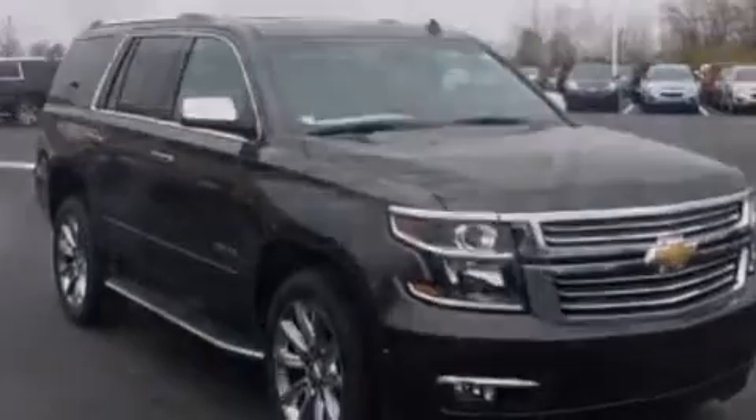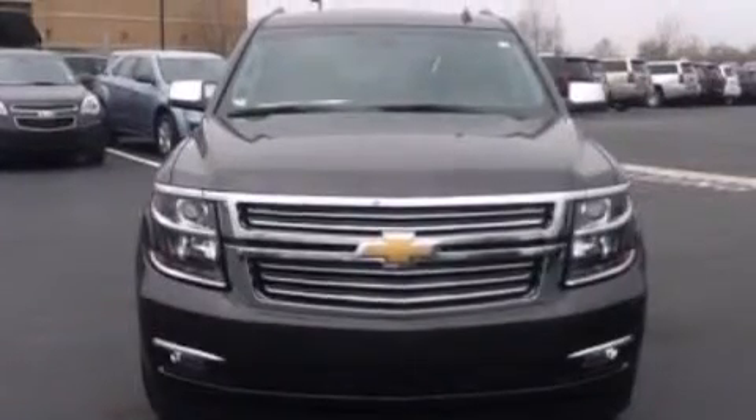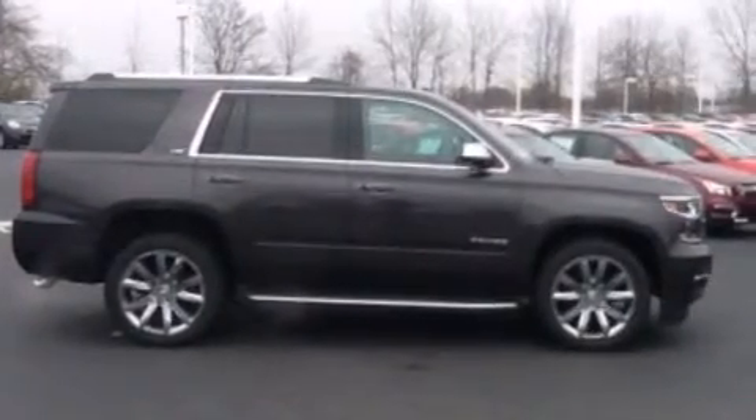Also included are front-side impact airbags, memory settings, air conditioning with automatic climate control, and 10 perfectly positioned speakers producing great sound quality throughout the cabin.